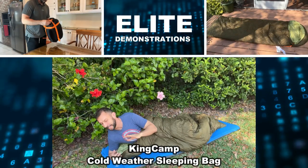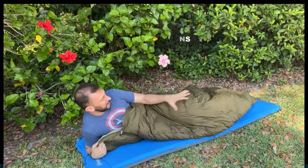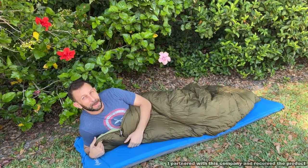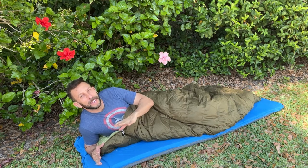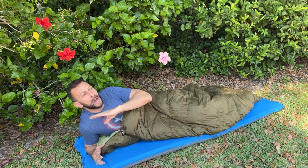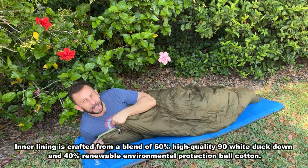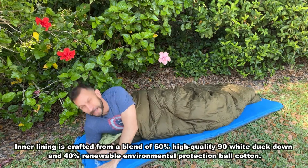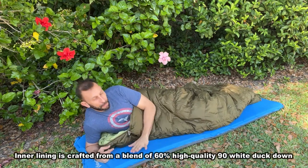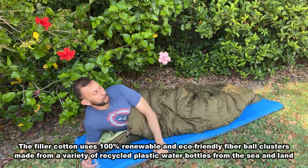Hey folks, Adam here from Elite Demonstrations, checking out this very comfortable and eco-friendly sleeping bag. It's 60% duck down and 40% environmental cotton. This is an incredible and super warm sleeping bag — there's nothing like it. I happen to be sleeping on my self-inflating King Camp mattress that rolls up as well.